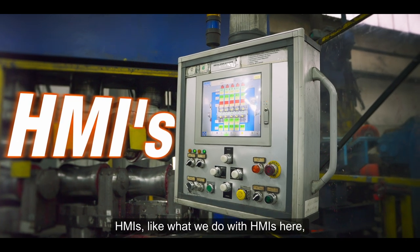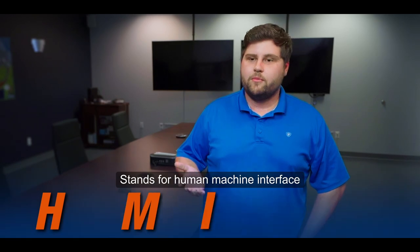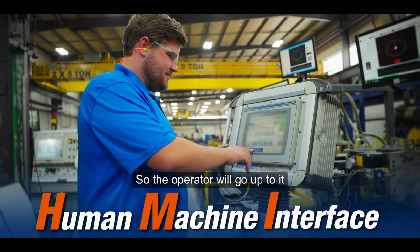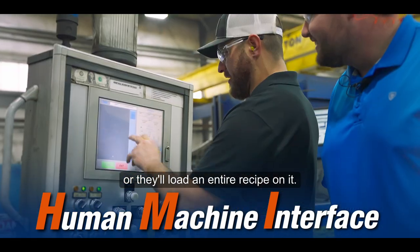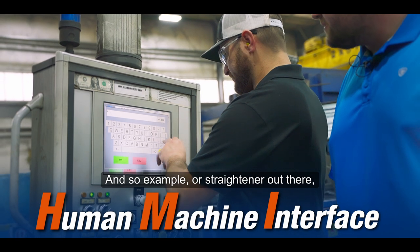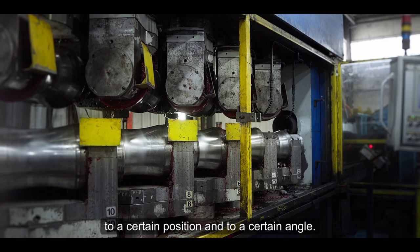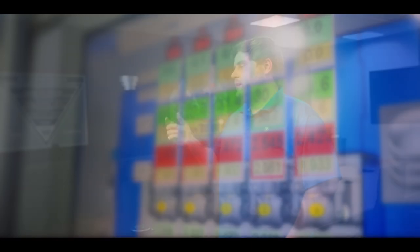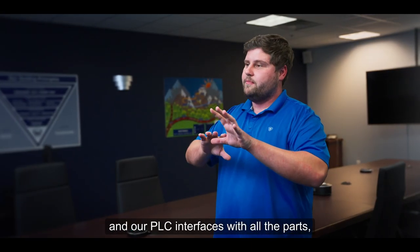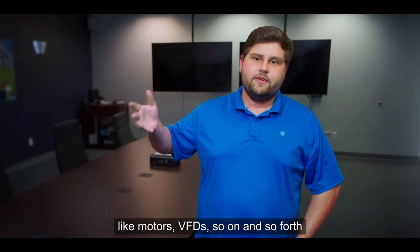HMI — what we do with the HMI is all of our interfaces to control the entire equipment. It stands for human machine interface, and that's exactly what it is. The operator will go up to it and it's as simple as a start and stop push button, or they'll load an entire recipe on it. For example, on the straightener out there, they'll load a recipe and it will automatically adjust all the rolls to a certain position and a certain angle, and then they can run the material through and it gets an automatic setup. That HMI interfaces with our PLC, and our PLC interfaces with all the parts like motors, VFDs, and so on to control the equipment.